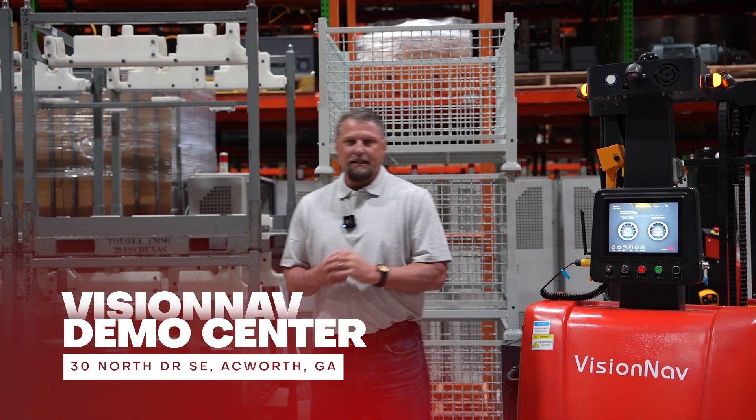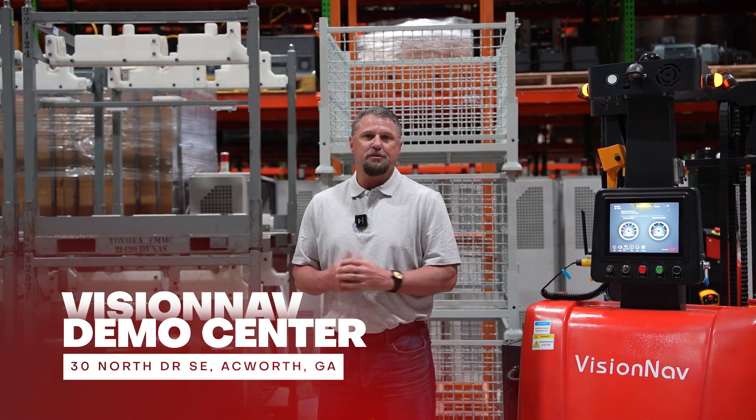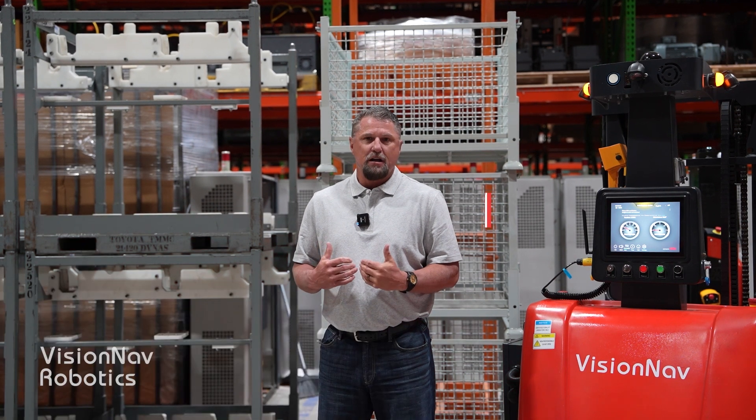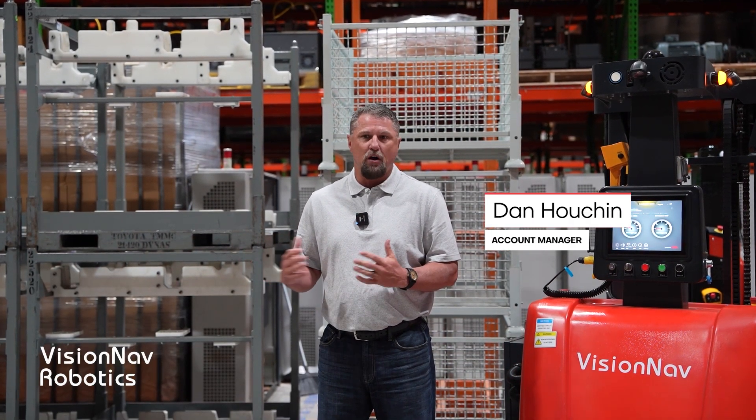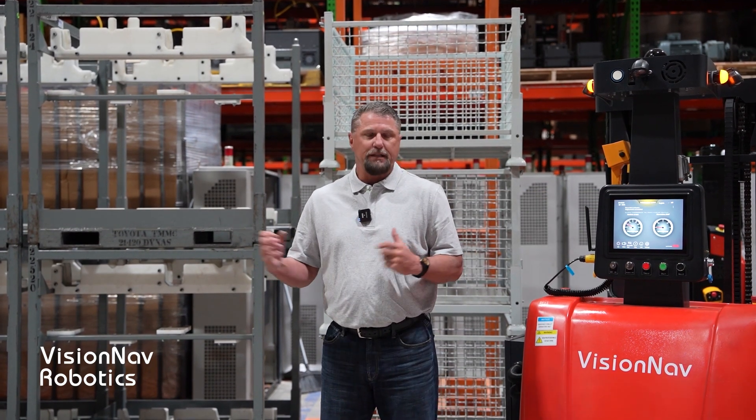Welcome to our demo center. What I'd like to talk to you about today is some of the services we offer here at VisionNav, specifically where it comes to doing proof-of-concept testing on customer racks or pallets or containers.